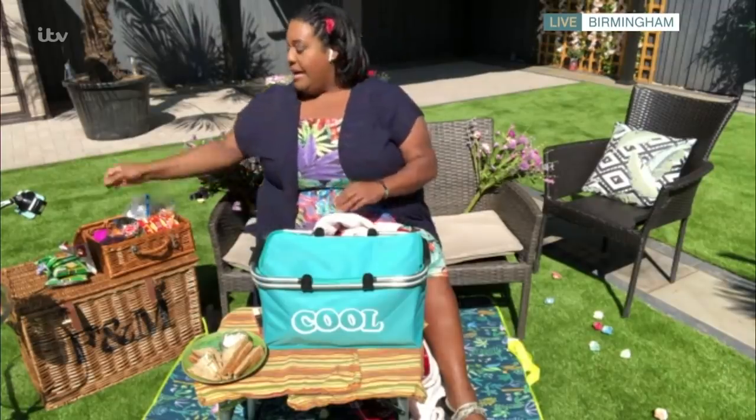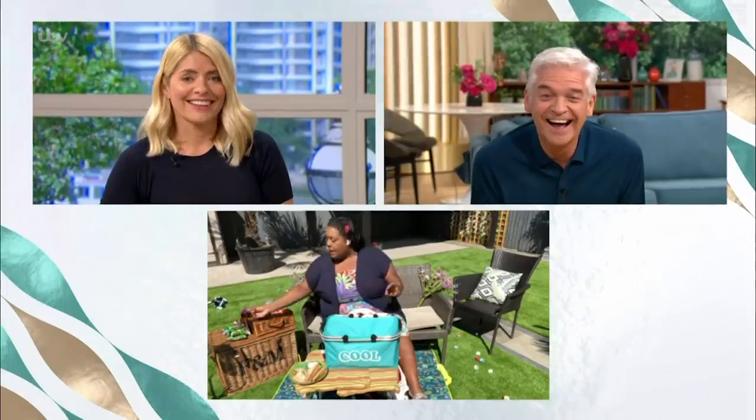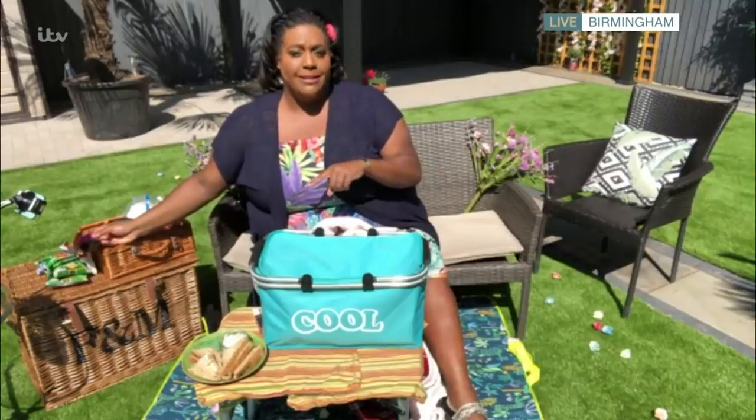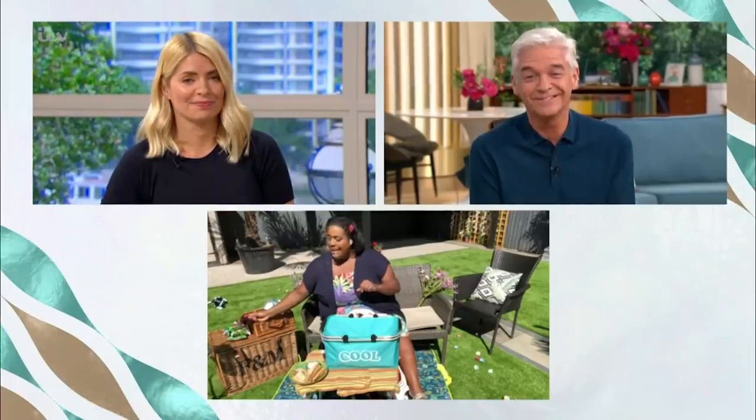Beautifully done, that looks so good. Delicious. Are you actually telling us that when you go on your picnic you would take a piece of Rocky Road in that tiny little Tupperware box? Is that all you take? Yes, darling, because that's the portions I like to go for. I go for the little small portions like this, and honestly you can get quite a lot in that little small portion. So there you go — a little tiny piece.